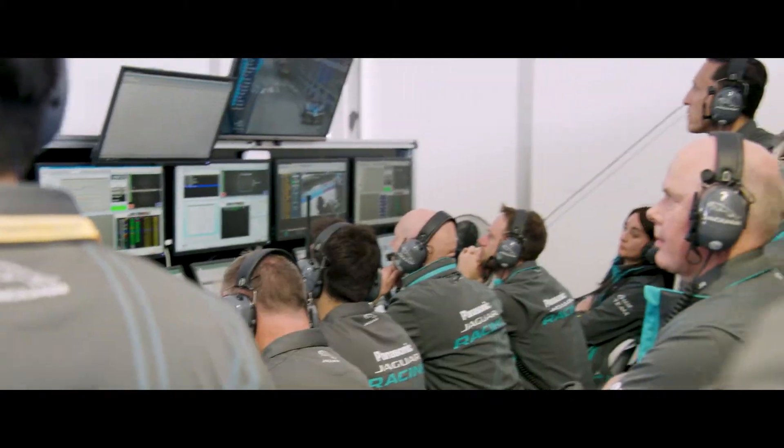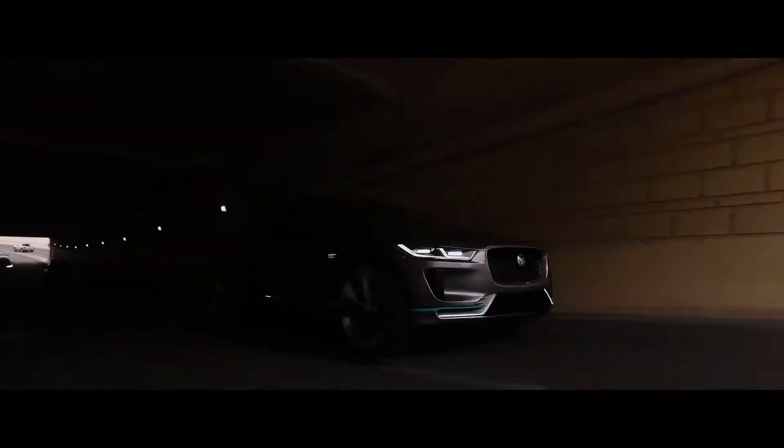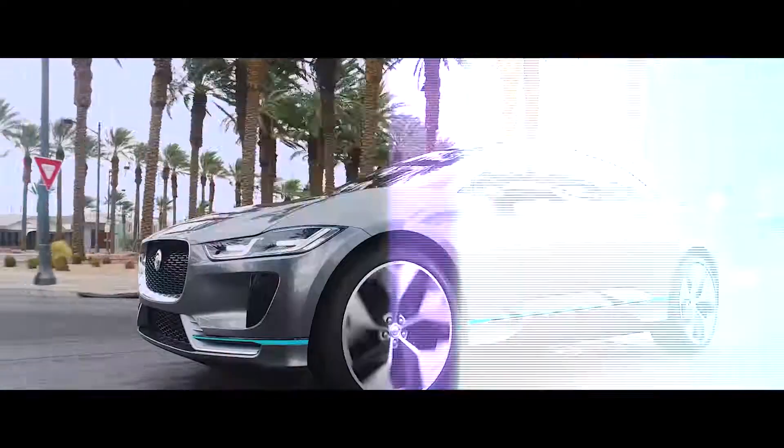By drawing on the same intensity and ingenuity as our Formula E team, we've created the Jaguar I-PACE concept: the smartest all-electric five-seater sports car with breathtaking performance.